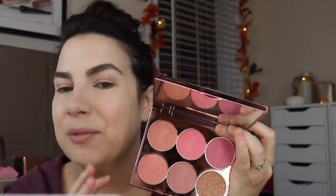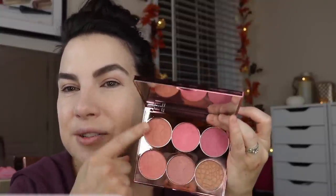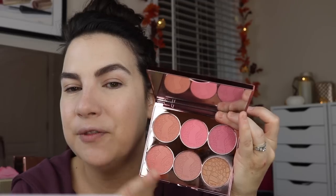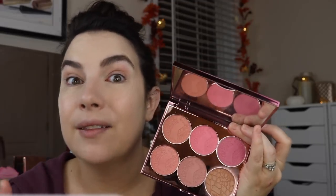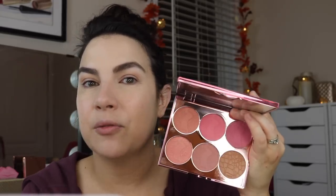I would have been even happier if they had taken out one of the closer blushes and thrown in a highlighter, making this a three-in-one step instead of simply a blush-and-bronzer palette with so many blush options. I'm a blush person and I really like blush, but four is still a lot — and adding a highlighter would make it even more versatile. That's my one gripe when I compare it to other holiday face palette options.